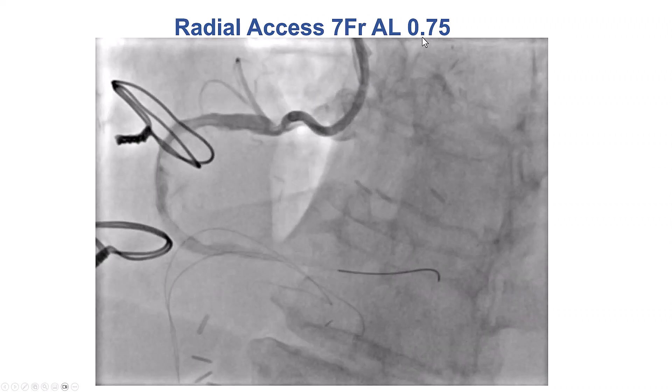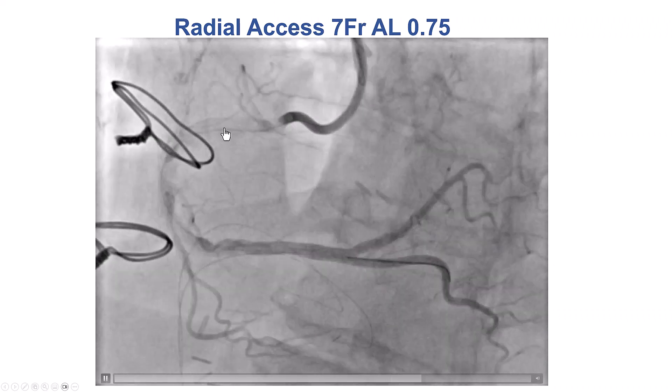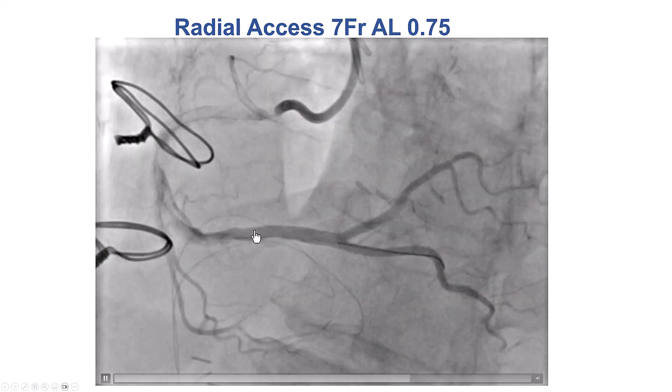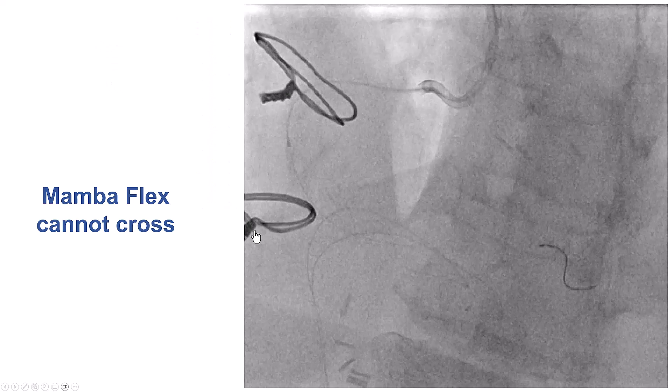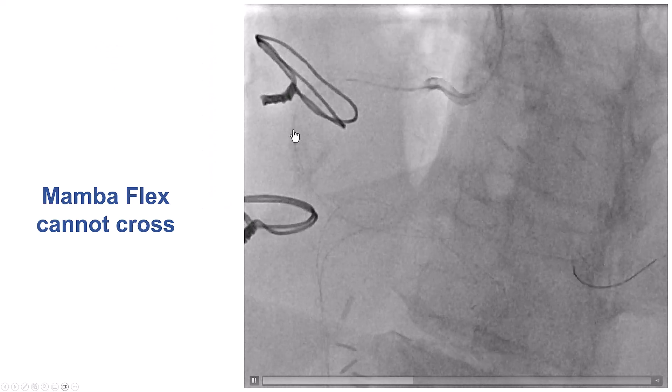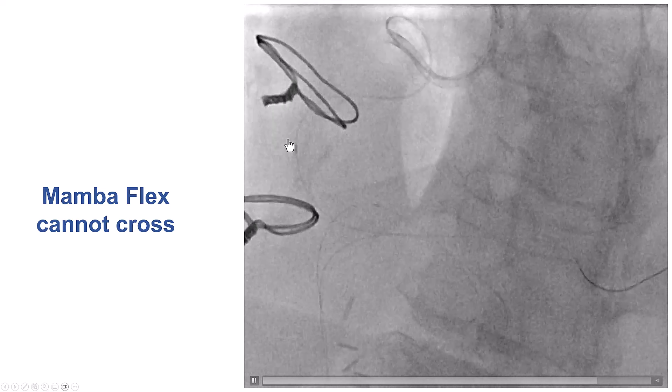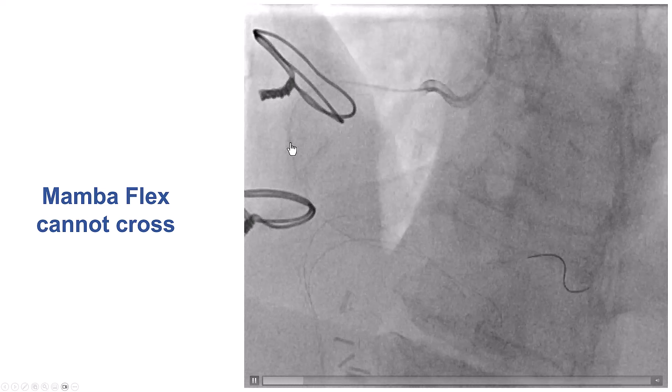We decided to use the radial approach. This is a 7 French AL0.75 guide — we wanted to have strong support. Wiring was easy using a workhorse guidewire. We then used a Mamba Flex microcatheter, but could not get through the heavily calcified mid-right coronary artery.